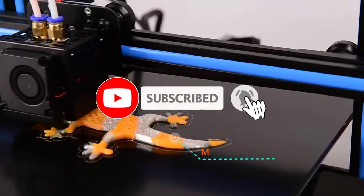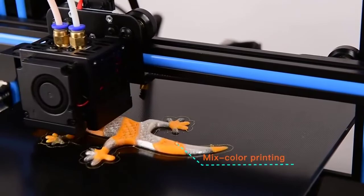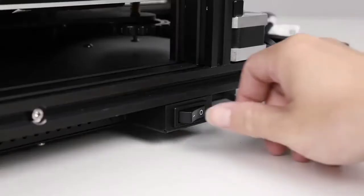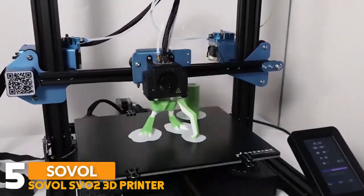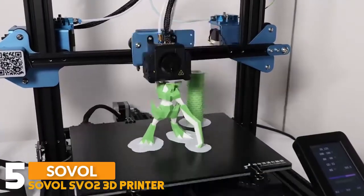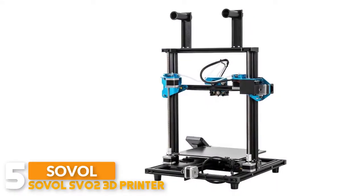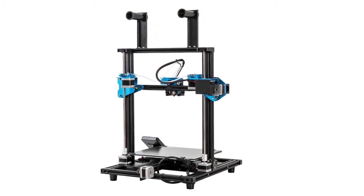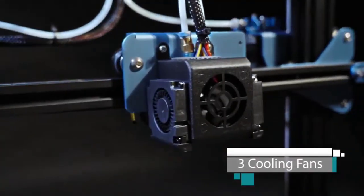Number five: the Saval SV02 3D printer. This Saval 3D printer features a full metal body, stable and durable, and comes 95% pre-assembled. You just need to install the gantry, filament holder, and touchscreen effortlessly, and get ready within 5 to 10 minutes. It also supports two-color printing, switching between two filaments when printing and extruding through a nozzle.